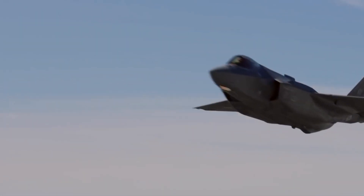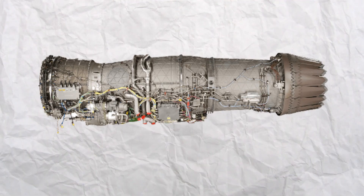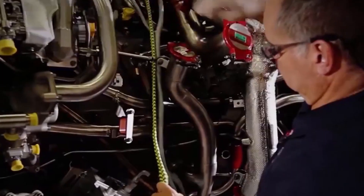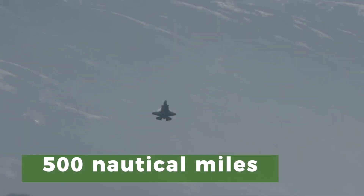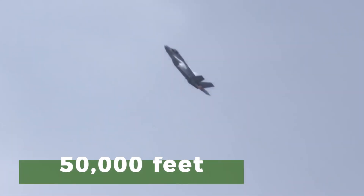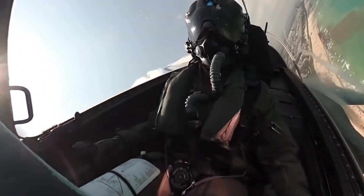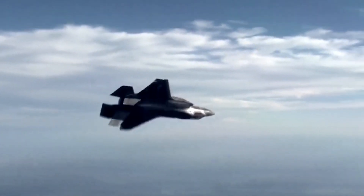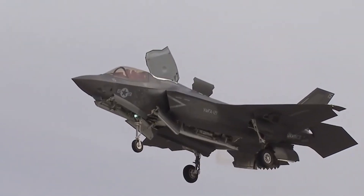The F-35 Lightning II's propulsion and performance capabilities are nothing short of extraordinary. Its engine, the Pratt & Whitney F135, delivers impressive thrust, enabling supersonic speeds and exceptional maneuverability. With a top speed of Mach 1.6, a combat radius of over 500 nautical miles, and a service ceiling above 50,000 feet, the F-35 boasts remarkable performance attributes. Its ability to achieve high angles of attack and perform tight turns ensures dominance in air-to-air combat, while its impressive range and payload capacity make it a formidable platform for air-to-ground missions.